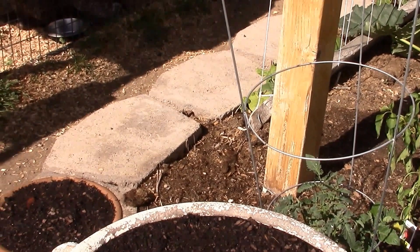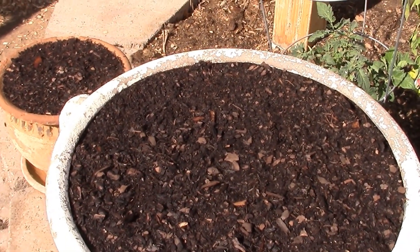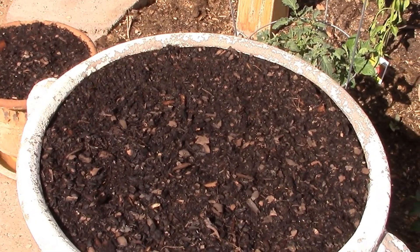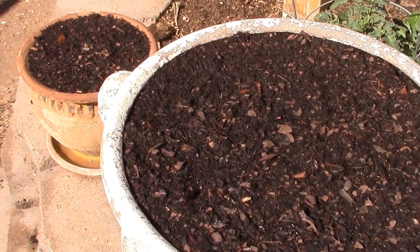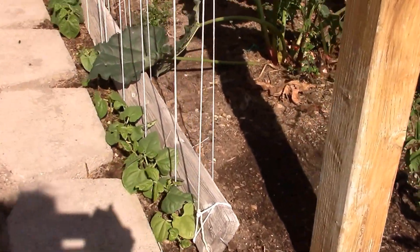It's easier if you actually stick your finger down in the dirt — this is new organic potting mix — and then put a couple of seeds in each hole. If you have to thin it, it's easier to thin that way.